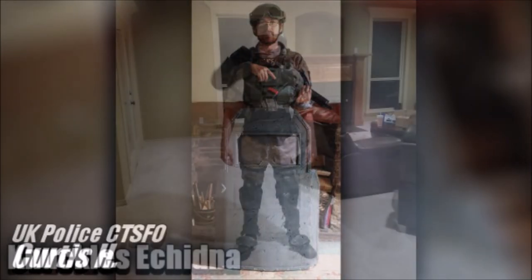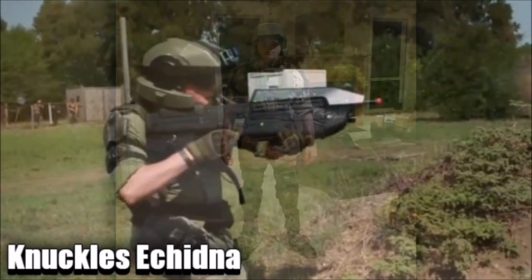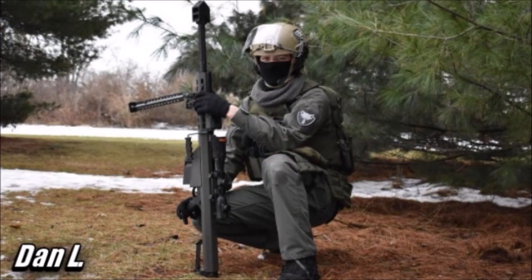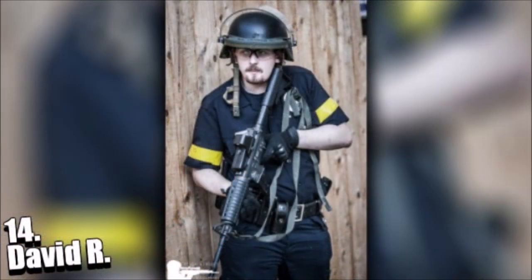The next show will be over fan submissions so anyone can claim a spot if they have a one of a kind gun build they think should be in the top 10. Check me out on Instagram at USAirsoft YouTube or on Facebook with the links in the description. A link to the Airsoft Heretics Facebook group will also be in the description.